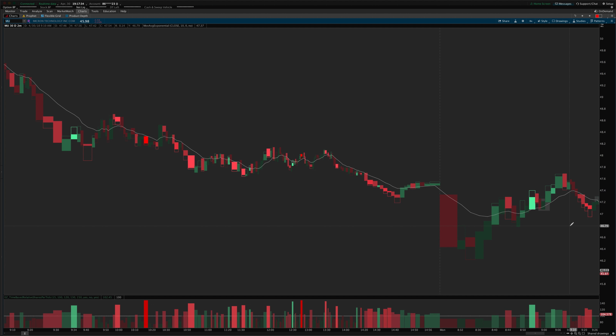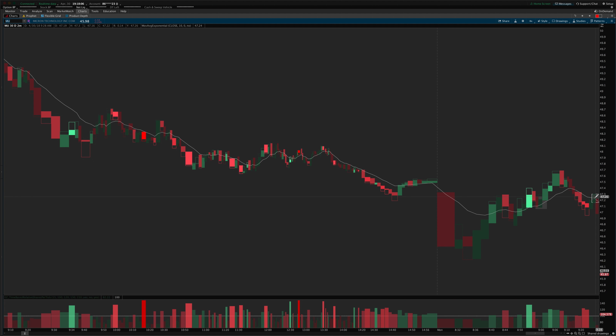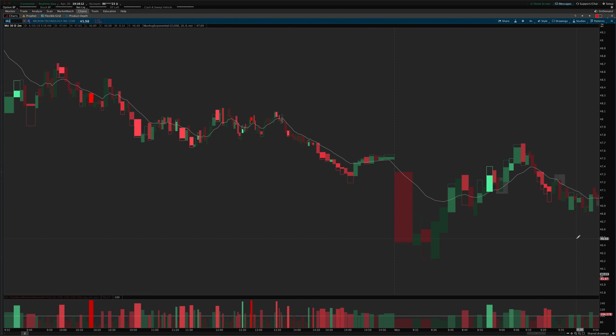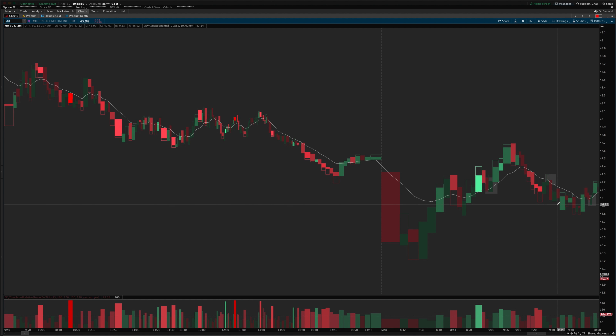As sentiment was changing to the short side, we had a nice opportunity to get short. I had already closed shop for the day because I had to go work on a rental house. But this would have been a good short signal — we had commitment to the downside, then a light volume pullback up to the moving average on low commitment and low volume, a nice little tiny candle, to take a break under the low. That one worked pretty well.